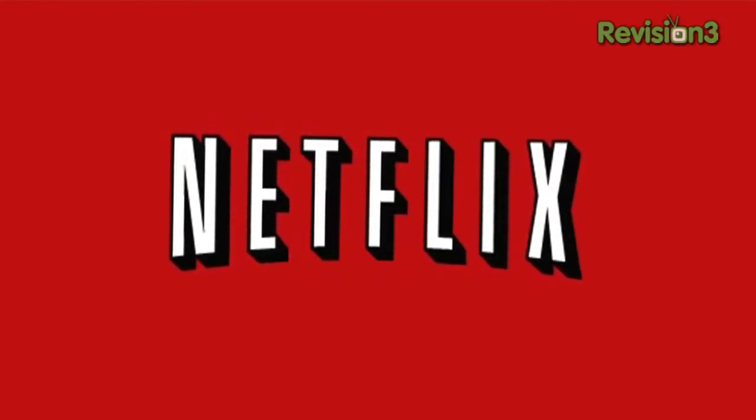This episode of GeekBee TV is brought to you by Netflix. Hey folks, I'm here with Dr. Gregg from Research Frontiers, Inc. Thanks for joining me. It's my pleasure, John P. Good to see you. Thank you very much.